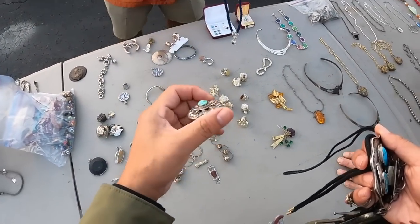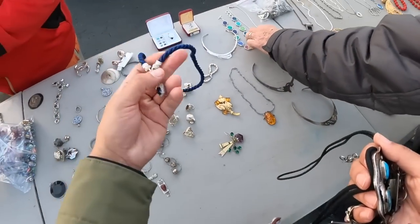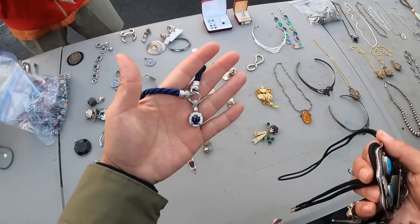Is that Judith Ripka? Yeah! Oh, that's a knuckle! That's a knuckle — that's that designer. Judith Ripka.